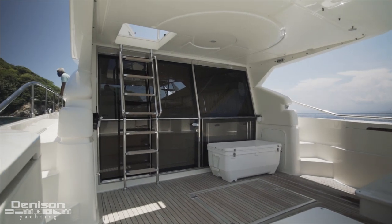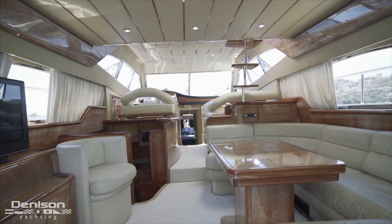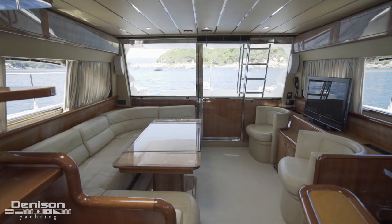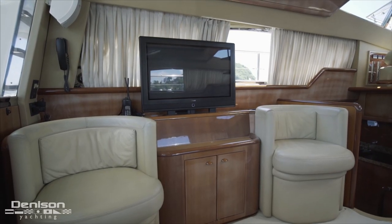After you dry off, you can step into the salon and take advantage of the air conditioning as well as the comfortable seating to both port and starboard. To starboard is a long dinette with an expandable tabletop, just across from a pair of armchairs and TV.